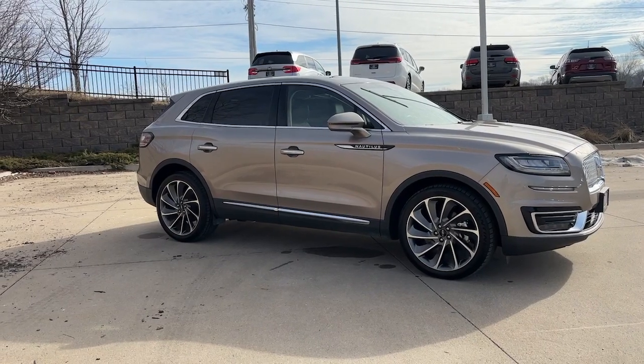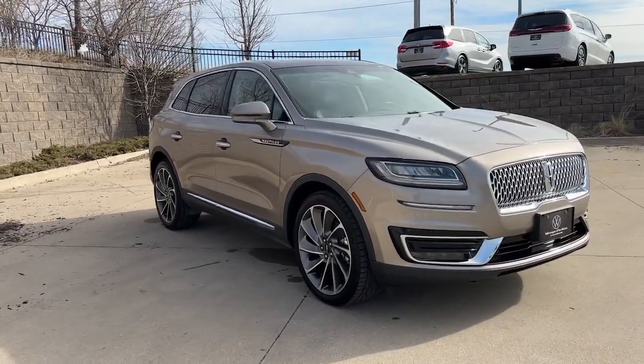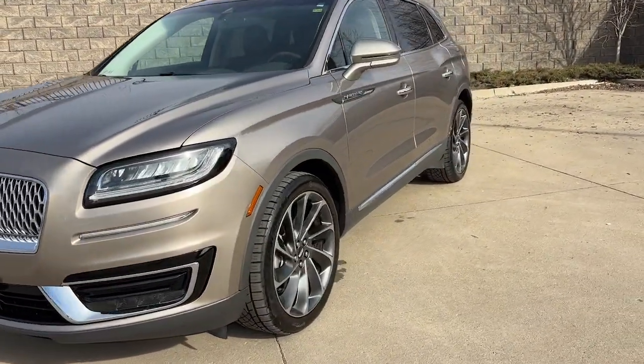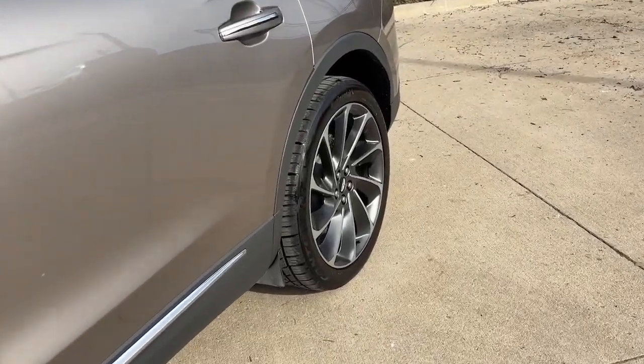Get into the 2019 Lincoln Nautilus. With less than 45,000 miles on the odometer, this vehicle provides excellent value. Here's a smooth, well-equipped Nautilus, the midsize two-row luxury crossover that prioritizes passenger comfort and driving pleasure.